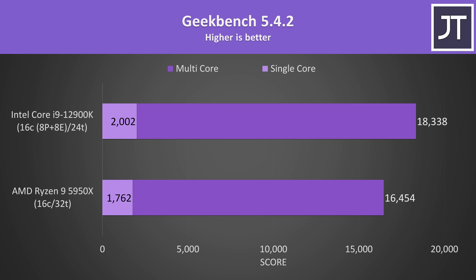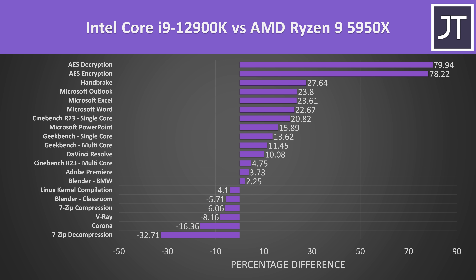In Geekbench, the i9 was reaching a 14% higher single core score and an 11% higher multicore score — interesting given the 5950X has 8 more threads. Overall, the i9-12900K was winning in more tests than it's losing at stock speeds. Results vary by workload, but generally the most thread-heavy tests such as 3D rendering — Blender, V-Ray, and Corona — were ahead with Ryzen, while most others did better with Intel.